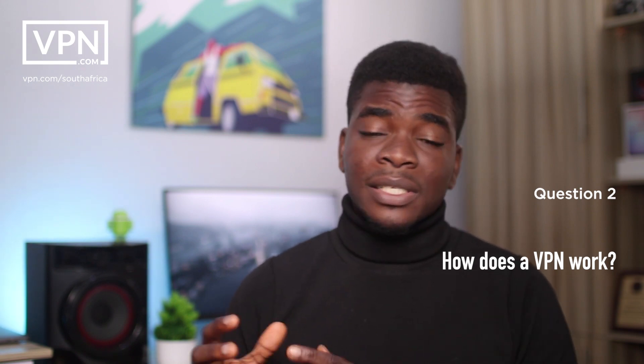A VPN, or virtual private network, is a service or software that allows you to access the internet privately by connecting you through a server and hiding all your actions online. Basically, how it works is that before your internet service provider or ISP sees your data, it goes through the VPN server, and any service you're using online sees that you're coming from that VPN's server.